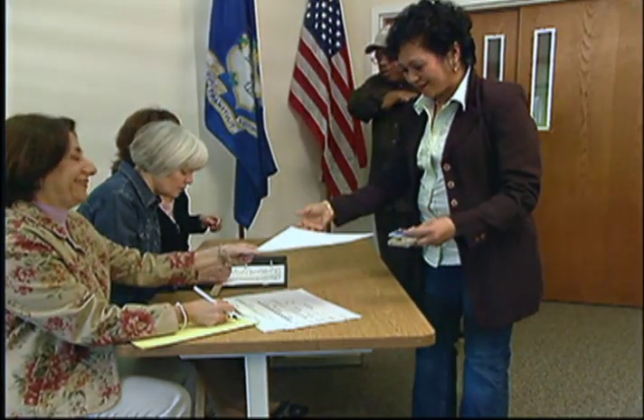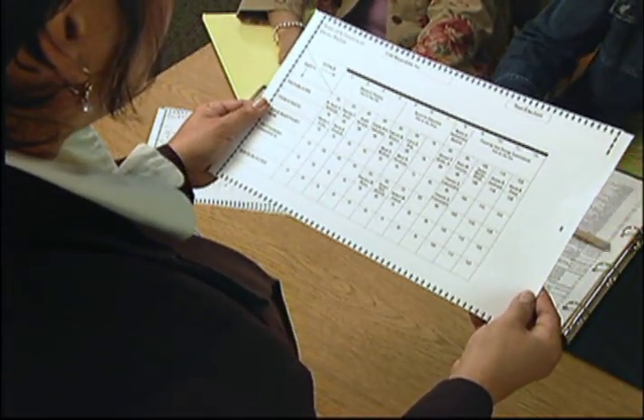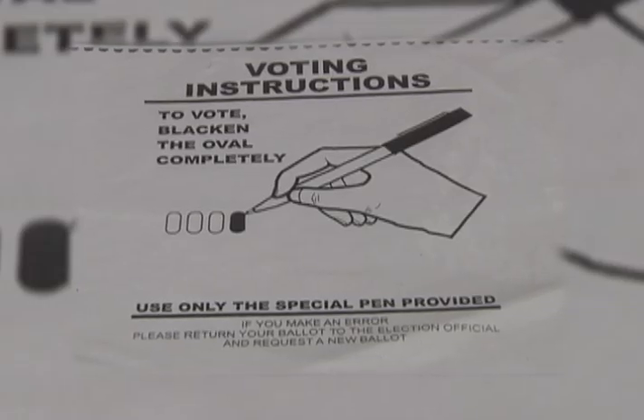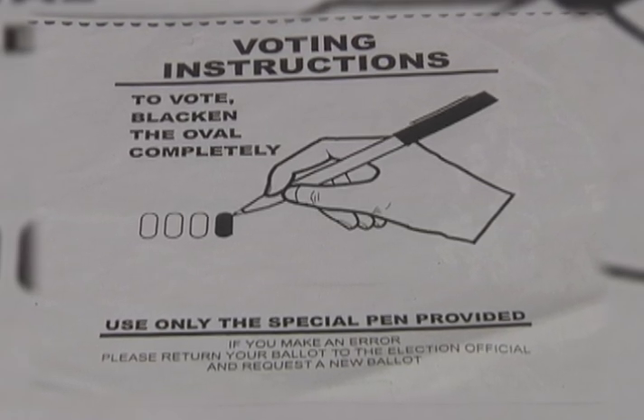Once you're checked in, a clerk will hand you a ballot. Inspect it to make sure there are no stray marks on it, and then take it to one of the privacy booths where you'll find a pen. To cast your ballot, completely blacken the oval next to the candidate name or ballot question. It's very important with these optical scan ballots that you fill in the oval completely. Many times people will check or circle the name of the person they want to vote for, not realizing that that's not going to count, because the optical scan reader is only going to read what's inside that bubble.